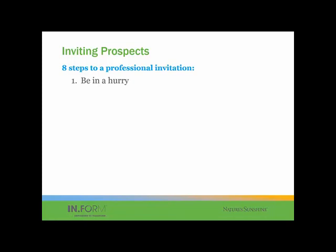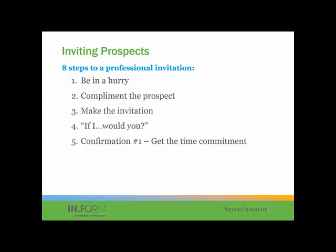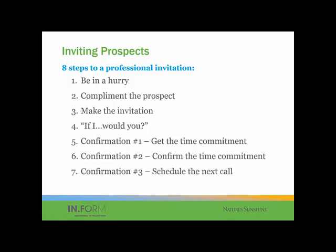On that slide, number five — each item will reveal as you click through. So number four is the if/would you statement. Five is get confirmation number one — get the time commitment. Then number six is confirmation two — confirm the time commitment. And number seven is confirmation number three — schedule the next call, then get off the phone.